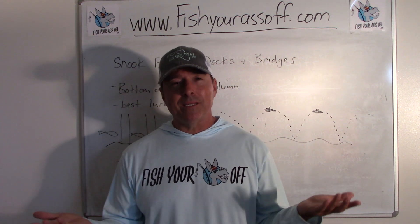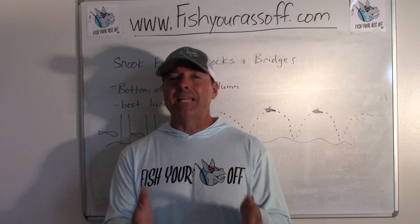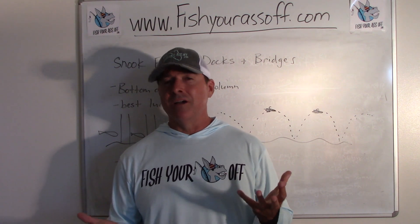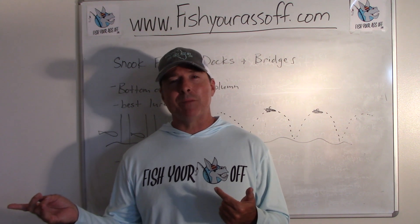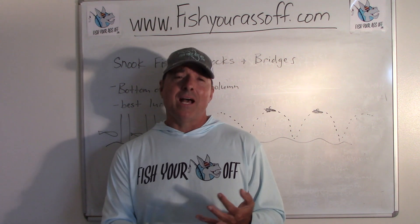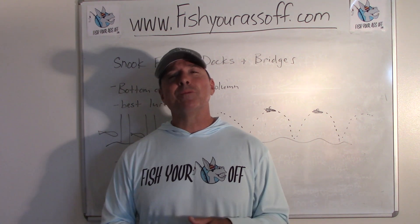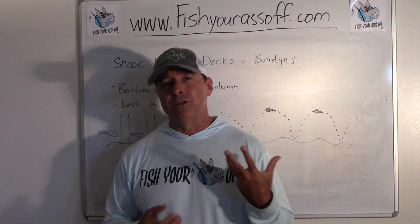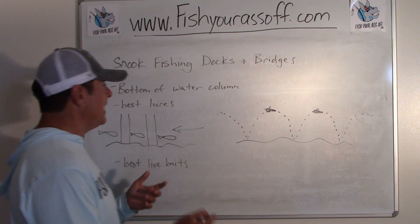I'm going to cover the best lures and baits to use for getting at those big snook, because those big fat sow female snook are down deep. When you talk to somebody about their biggest snook ever, they're going to say they were fishing a bridge, a dock, or an inlet during spawning. Those are where you're probably going to catch your personal best monster snook.